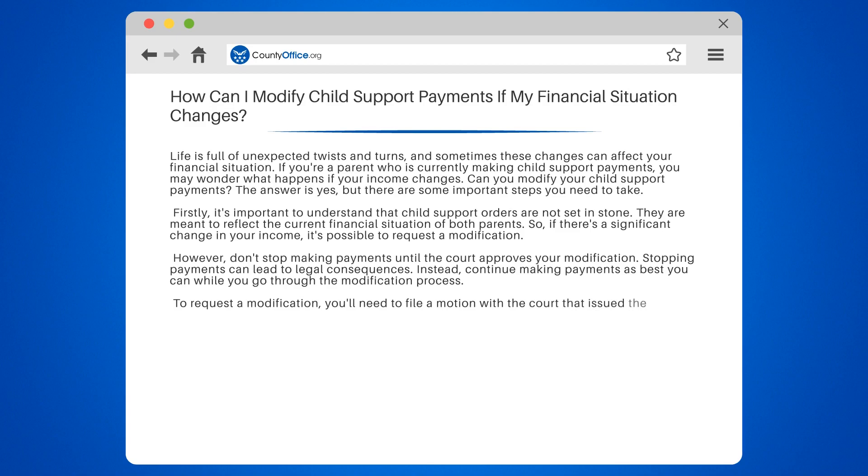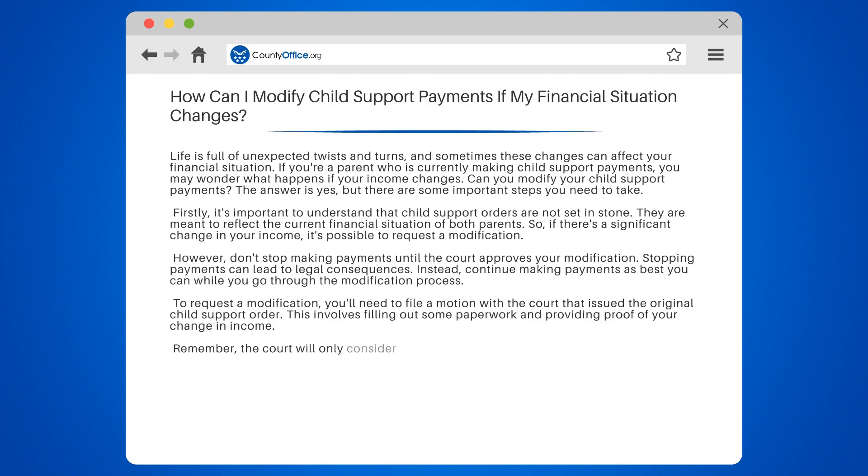To request a modification, you'll need to file a motion with the court that issued the original child support order. This involves filling out some paperwork and providing proof of your change in income.